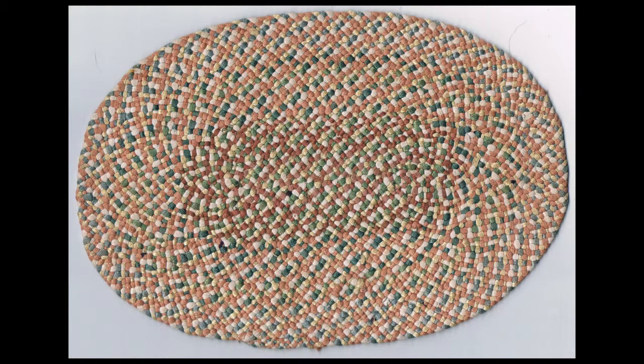This is a small oval rug made by Dorothy Rankin. Members of the branch had to get creative during the war due to materials being scarce. This rug was made from strips of rayon that were dyed and braided.